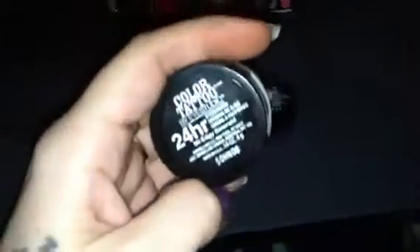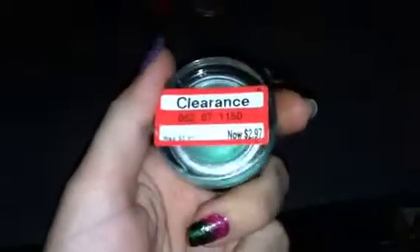This is the Maybelline Color Tattoo by iStudio. It's the 24-hour wear and they're usually about $6 a pod. I was able to pick this one up on clearance at Target for $2.97.